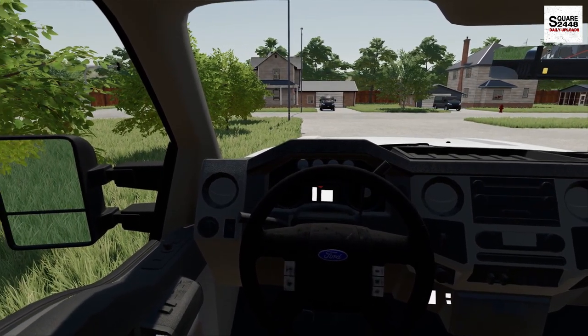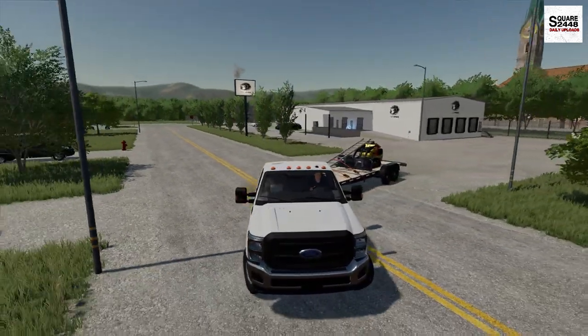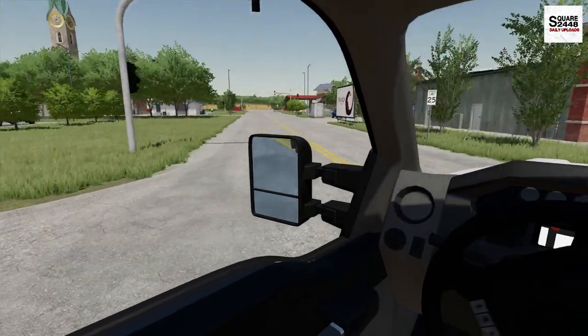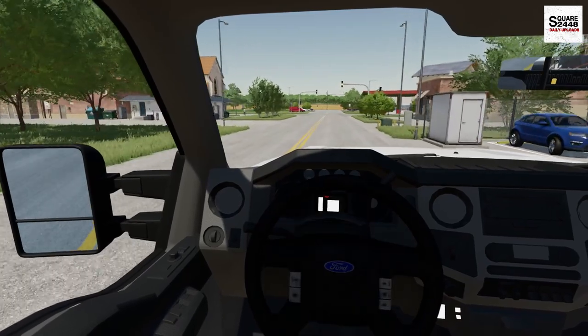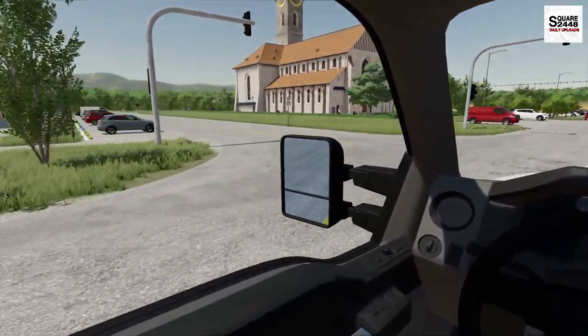You guys might be asking, where is your yard? I actually just rent a parking spot from the local warehouse here — it's like $500 a month. And that is a lot cheaper than having a full shop, especially right now with just one truck and trailer. It's all we really need to get the job done.